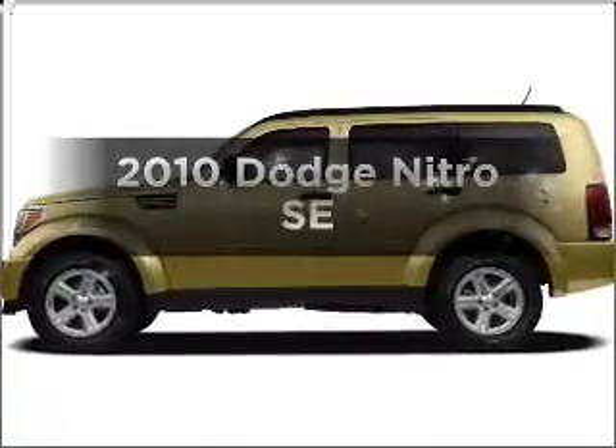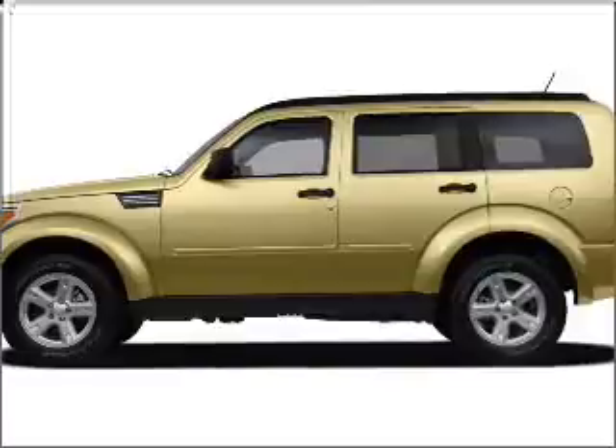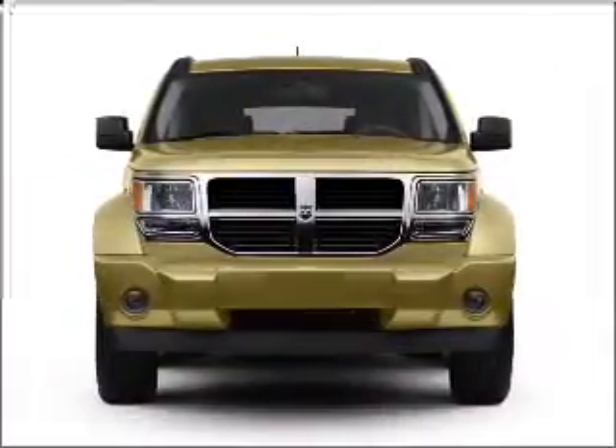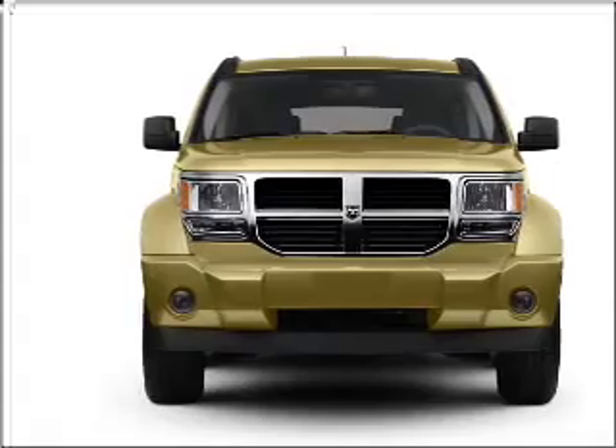Get noticed in this 2010 Dodge Nitro. Travel the roads in style and comfort in this great vehicle, with a solid 6-cylinder engine connected to a smooth shifting automatic transmission.